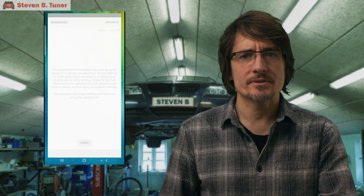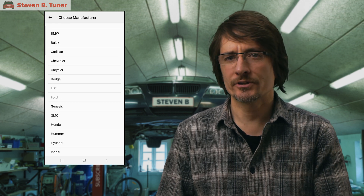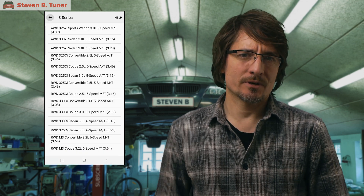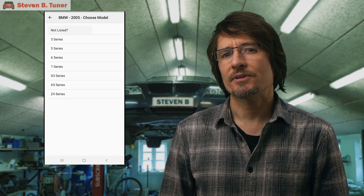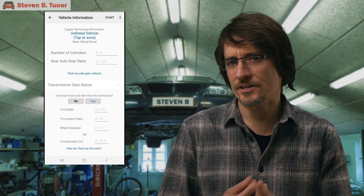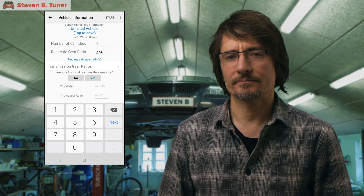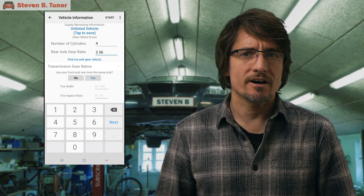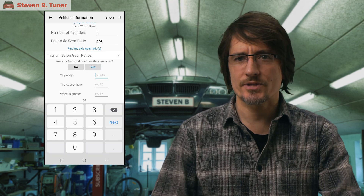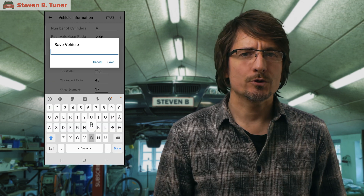Once the app is installed, we'll open it up and then agree to the safety warning. If you are based in the USA, then there's a good chance that you can pick your vehicle straight from the list already included with the app. For my European spec BMW, I'm going to have to enter the details manually, but that isn't such a big deal. First thing to select is that it's a rear wheel drive car, then enter the number of cylinders, then the rear differential ratio, which is 2.56 for my car. Next we choose whether the front and rear tires are the same size — at the moment I have my winter tires on, so they're all the same size. Next we enter all of the gear ratios. All done, and we'll save that for future use.